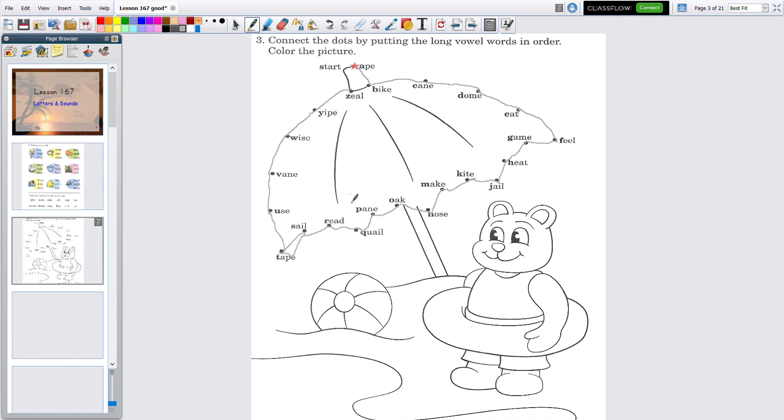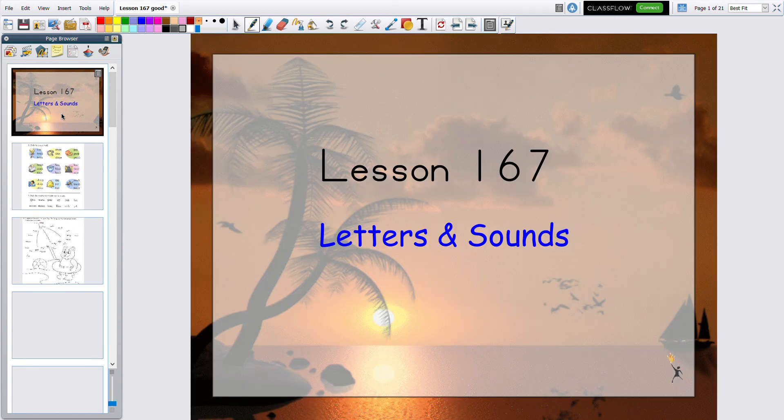You can color that picture. Don't forget to go to the next video which is our test. Bye!